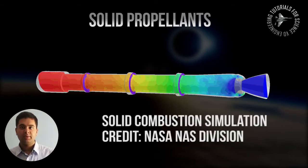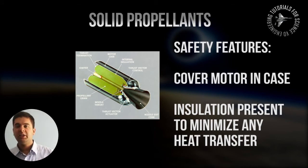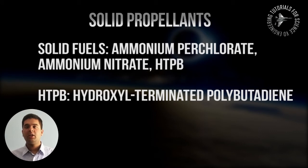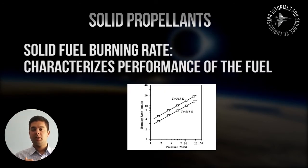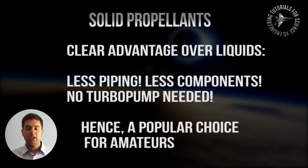A solid motor is essentially a grain, which is the solid fuel. The igniter burns the grain, the grain burns itself, and then combustion occurs to create thrust. It is very important to cover the solid motor with a metallic case to protect against heating and structural damage caused by burning. The types of solid fuels include ammonium perchlorate, ammonium nitrate, and HTPB. A solid fuel is characterized by a burning rate, which describes its performance — you want something that burns quickly and for a long time. Solid rockets are also used for amateur rocketry because you don't need components like a turbo pump or piping — a solid rocket motor is essentially just a chamber and a nozzle.